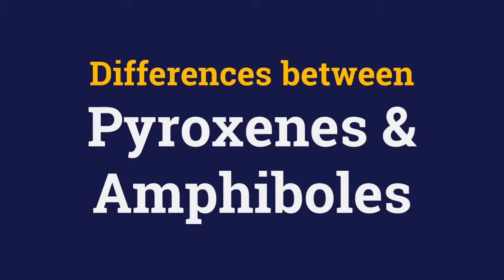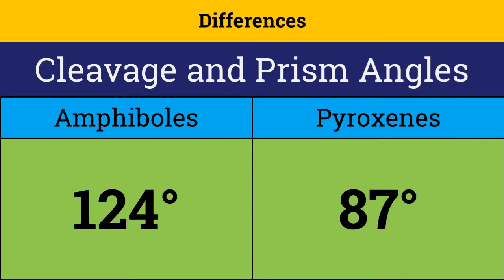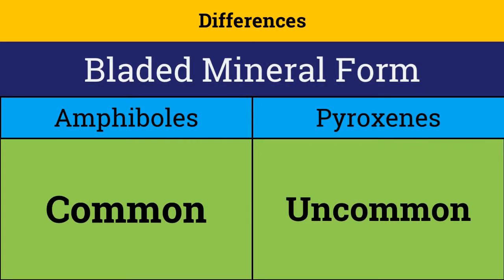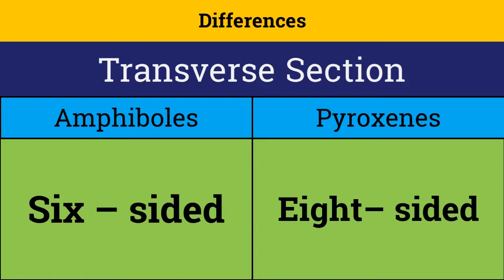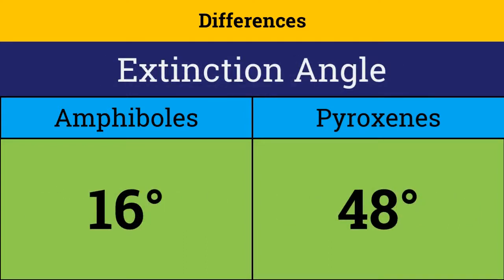There are also key differences between pyroxenes and amphiboles which help us to distinguish them in hand specimens as well as under the microscope. The cleavage and prism angles in amphiboles are 124 degrees, whereas in pyroxenes it is 87 degrees. A bladed mineral form is common in amphiboles but not in pyroxenes. Amphiboles are pleochroic, meaning they change color upon rotation under the microscope, whereas pyroxenes are non-pleochroic. The transverse section of amphiboles is 6-sided whereas it is 8-sided in pyroxenes. The extinction angle of amphiboles is 16 degrees, whereas pyroxenes have an extinction angle of 48 degrees.